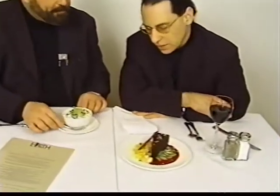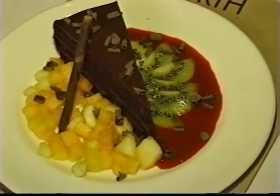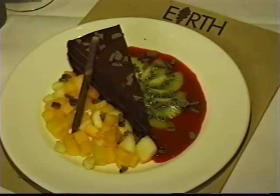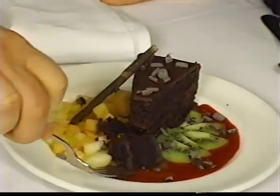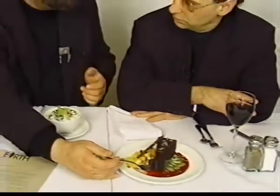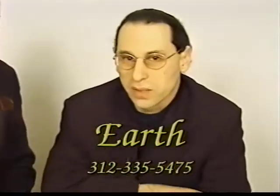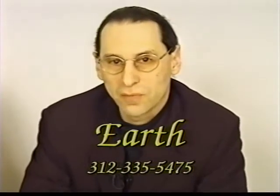And this is our chocolate ganache cake. We make all of our desserts and baked goods here. This is a layer cake with raspberry in between the layers and ganache frosting. The food's been great, as it always is. If you want to come here, we're at 738 North Wells in River North, and the number is 312-335-5475.